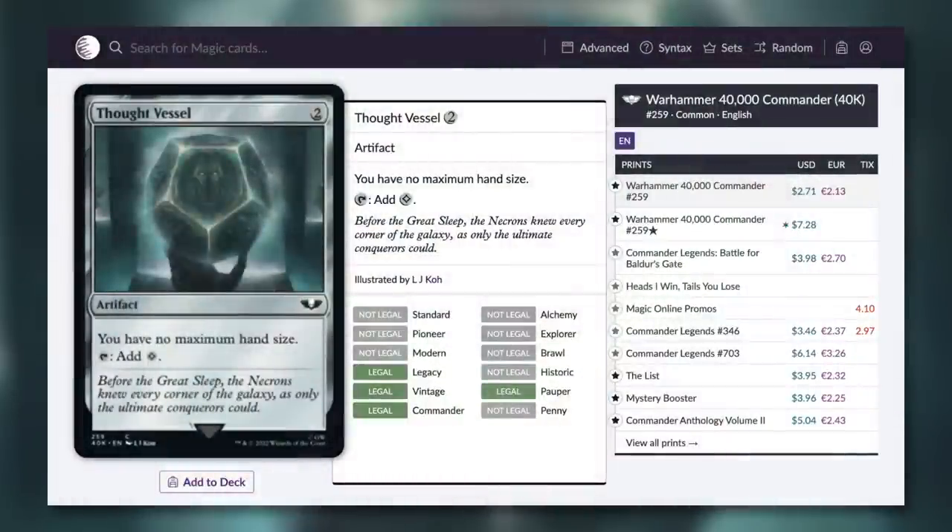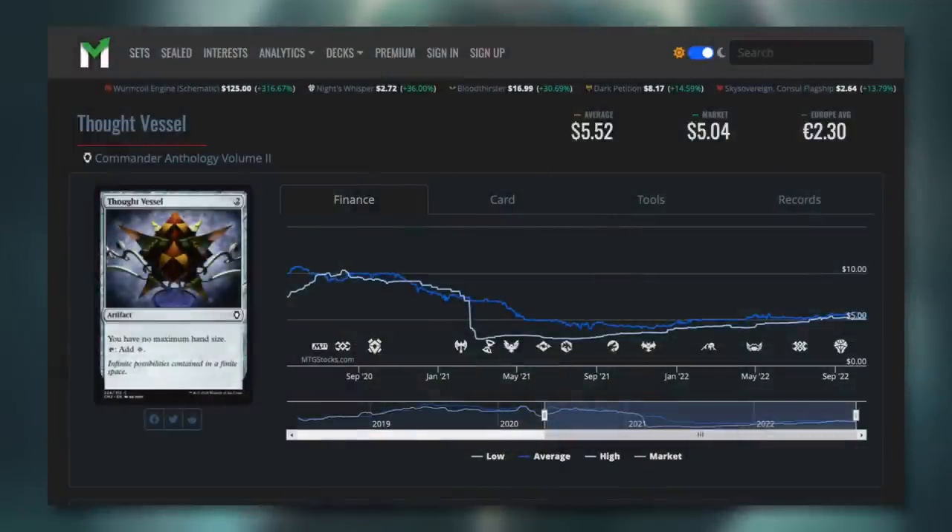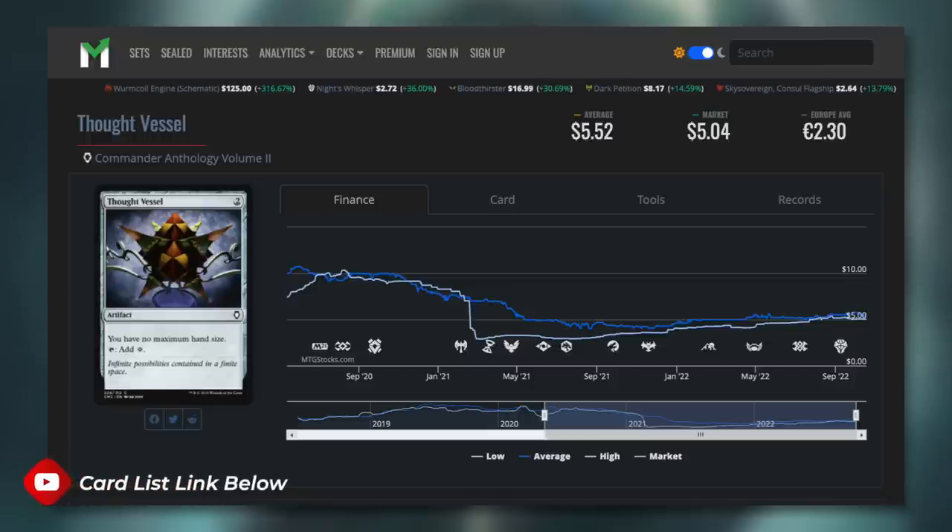Next up, how about another mana rock with Thought Vessel? Two mana, very efficient, can tap for colorless, and it says you have no maximum hand size. So if you like drawing a ton of cards and holding them in your hand, great. At $2.71 right now it's definitely less than it has been. It also saw a more recent reprint in Battle for Baldur's Gate. Its price has fluctuated over the years — it was around $10 at one point, dropping down to under $5, recently back up to $5. But with this reprint, back down to $2.71 — the lowest I've seen it in quite some time. So if you've been waiting for this card to be more budget friendly, make sure you pick it up.